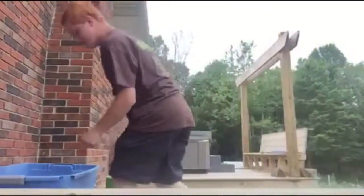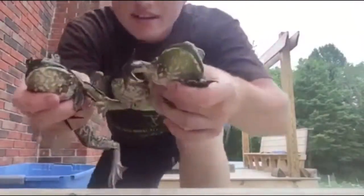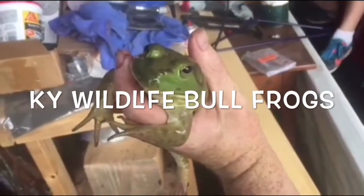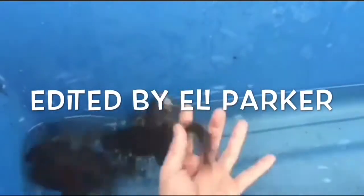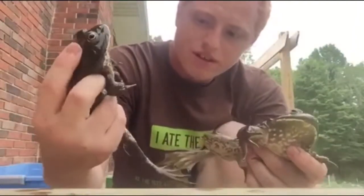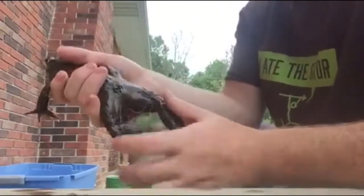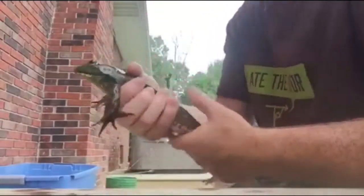Hey guys, I've got some frogs. Let's talk about the physical aspect of an American bullfrog. A lot of people mainly look at these frogs and think, 'Ew, they're all slimy,' and the truth is they are.